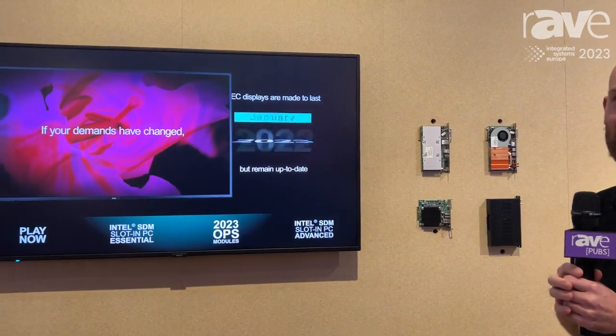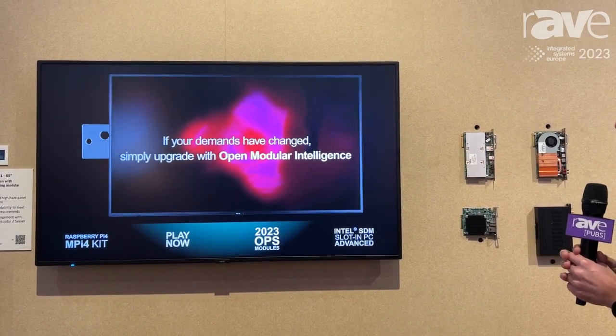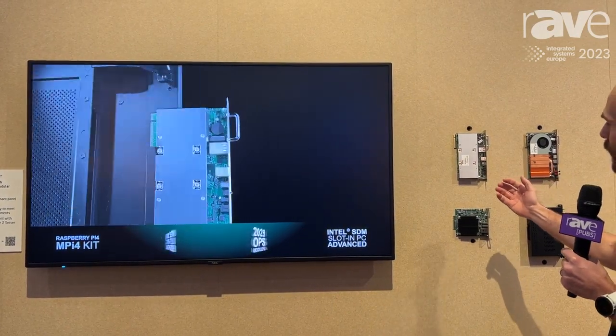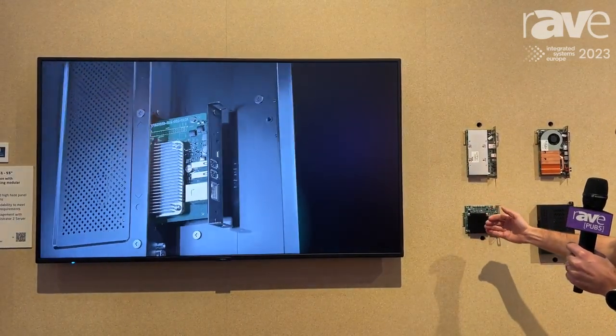The majority of our displays has a slot which offers a modular approach for computing devices. Looking at what we have in our portfolio: for retail signage applications and for transportation, we have the Raspberry Pi.